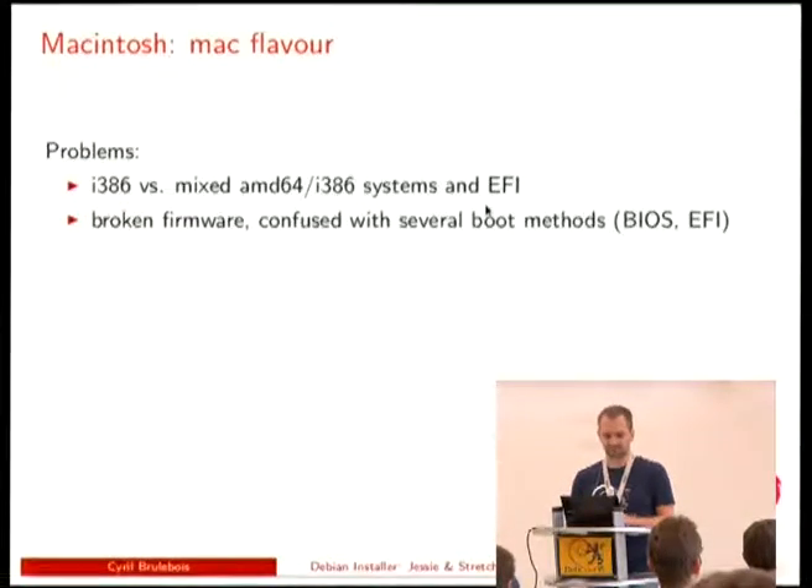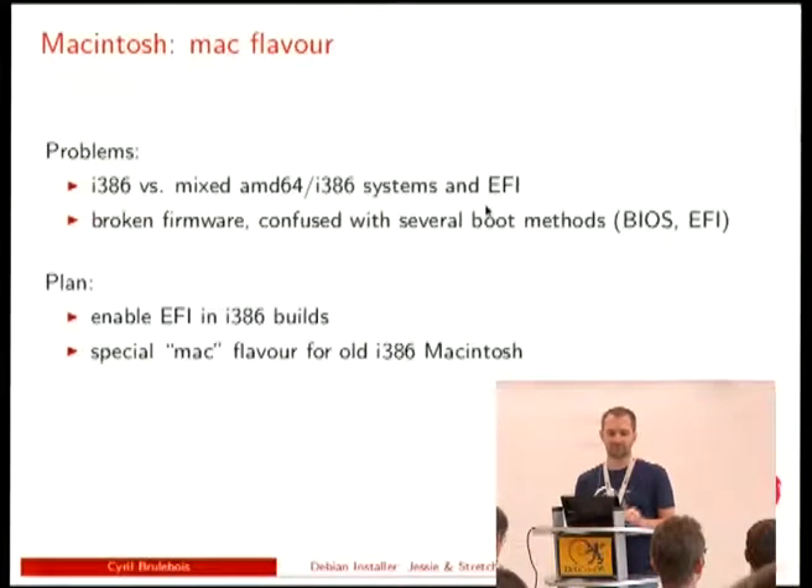The last Jessie item: we had some fun with Macintosh because of mixed EFI/BIOS environments and so many combinations. Trying to add EFI support for 32-bit was breaking all Macintosh computers because the firmware isn't smart enough to distinguish BIOS from EFI. So that led to enabling EFI in 32-bit anyway and adding a Mac flavor to support all computers — a bit inelegant but probably the best we could do. That was Steve.